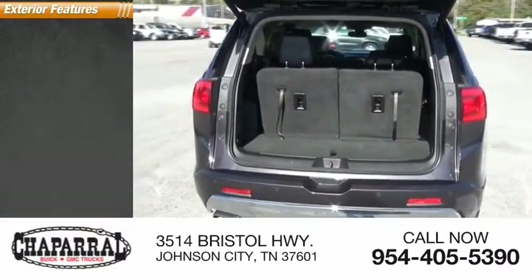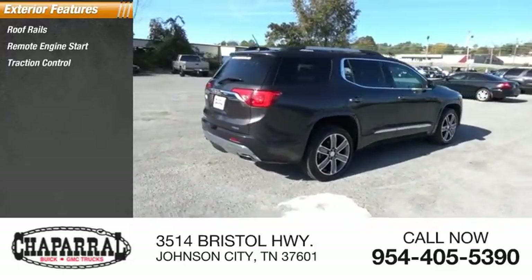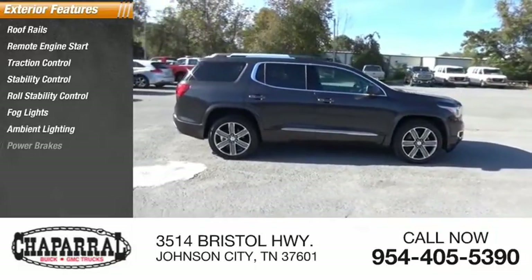Here are some of this vehicle's great options: roof rails, remote engine start, traction control, stability control, roll stability control, fog lights, ambient lighting, and power brakes.